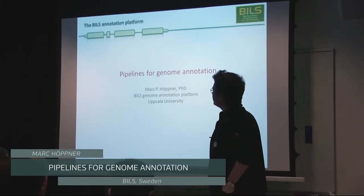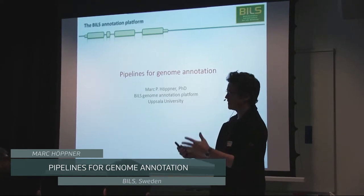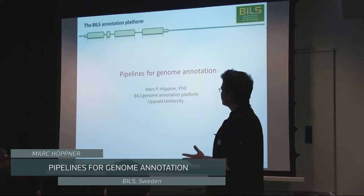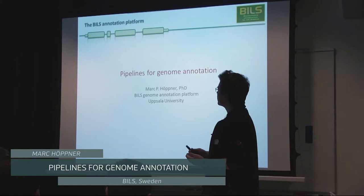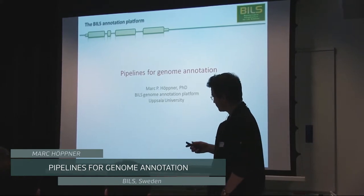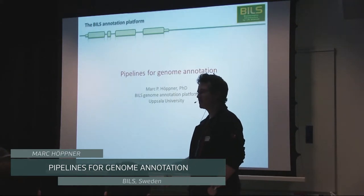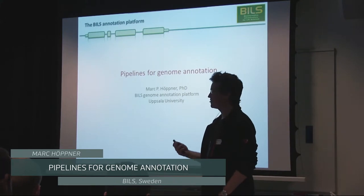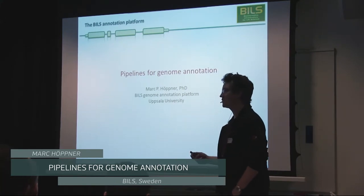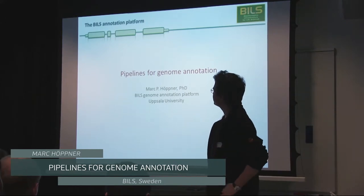We are more on the user side of the pipelines that have been discussed so far. We work with data that is produced by NGS platforms, but we are also a service provider. We are part of the Swedish Bioinformatics Infrastructure for Life Sciences, which is a national resource that provides bioinformatics analysis services to users. We are not generating data as such; we help people analyzing their data, which is another kind of big and upcoming field in bioinformatics.